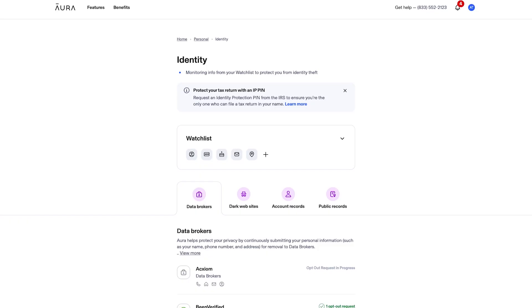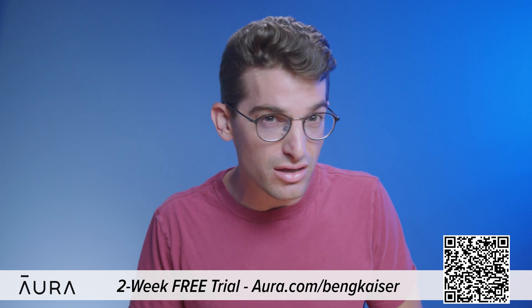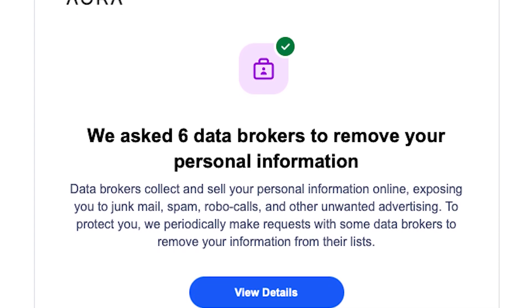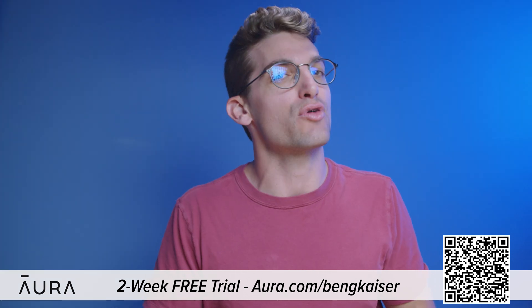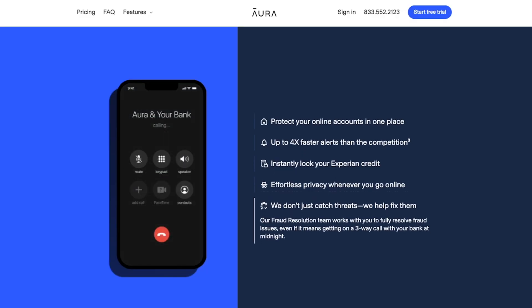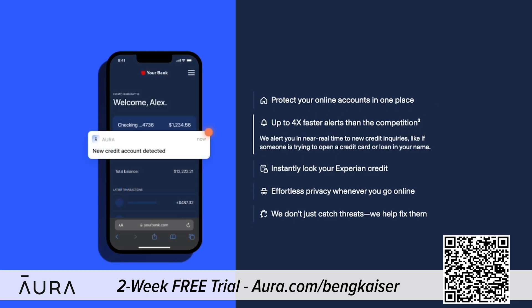Anyone can find anything on the internet, including your full legal name, personal email, home address, phone number, and even your relatives. That's why I'm excited to tell you about today's sponsor, Aura. We've been using Aura to monitor our personal information online for over a year now and have been able to reclaim control of our personal data. This information is accessible because of data brokers who profit by selling your information to robocallers, telemarketers, spammers, and anyone else. You can use my link at Aura.com/BenGKaiser to try a two-week free trial. Aura's app also features a VPN, password manager, real-time credit and identity theft monitor, internet parental controls, and malware protection — almost every internet safety tool you'll need, all inside one app.